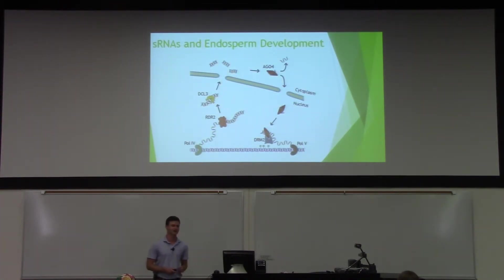Here's the pathway itself. I won't go into the specifics too much, but basically it's important to know that it makes small RNAs. On the left side it makes small RNAs, and on the right side it's basically like a targeting system to target certain genes for methylation to shut down transcription. This is all happening during early endosperm development of plants, and we're not really sure why.